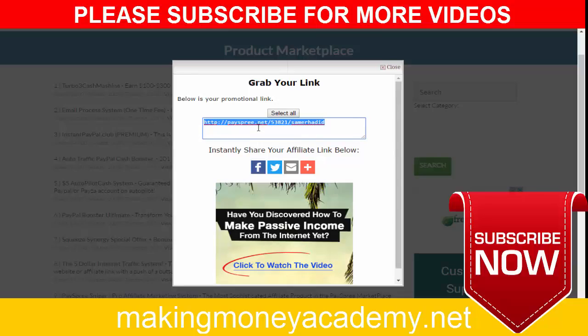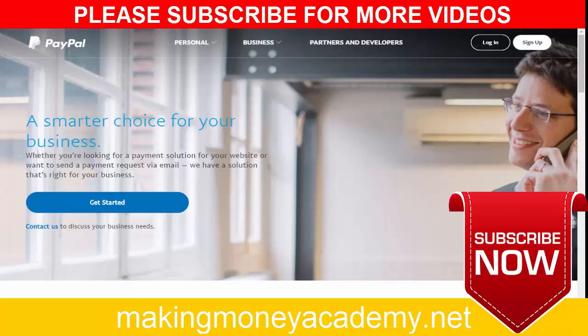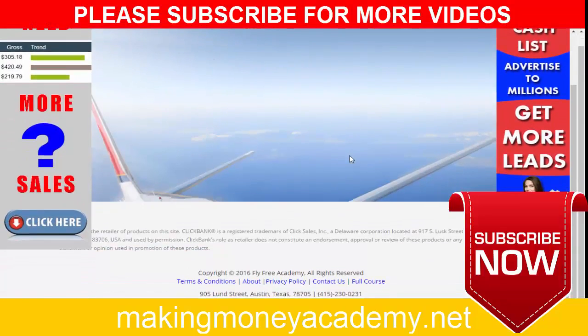Now I will show you how you can get real traffic to your link from real human visitors who are targeted for the make-money-online niche. This is very important — getting real people to your affiliate link so you can make commissions daily. Go to Google and type 'turbo website traffic dot com.'